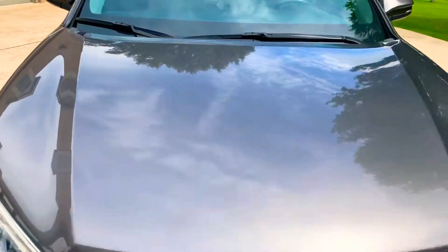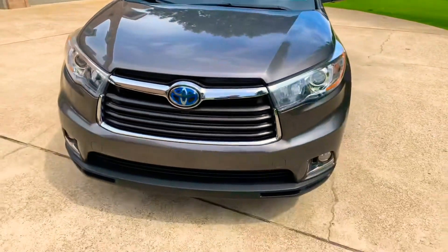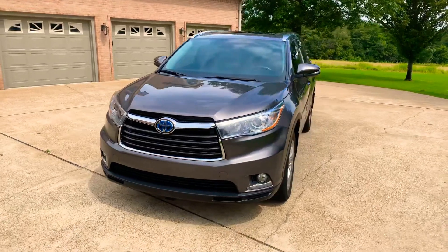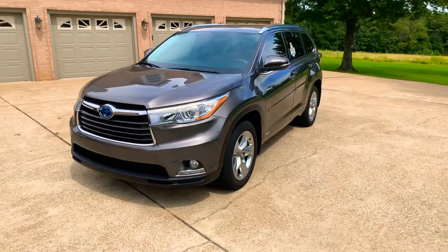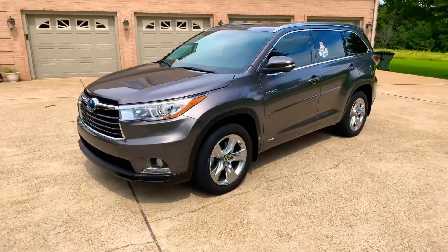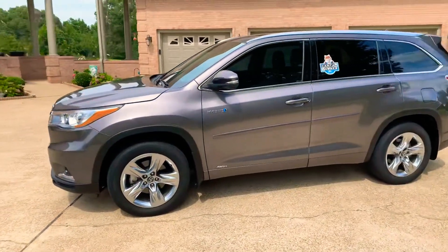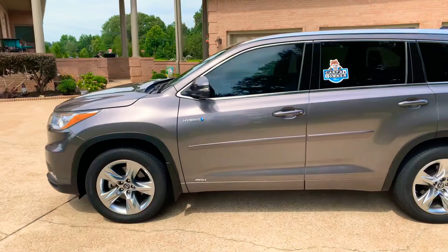It still has some bumper-to-bumper warranty — I believe through October 2019 or 36,000 miles on the bumper-to-bumper. Then you get five years or 60,000 miles on the powertrain, and eight years or 100,000 miles on the hybrid system. A great warranty, and these are very reliable vehicles.